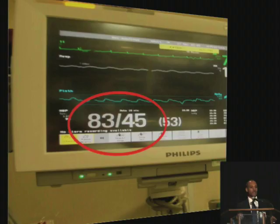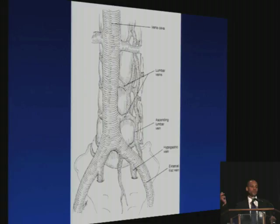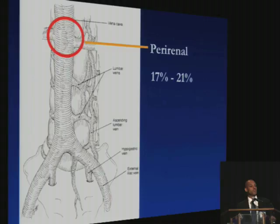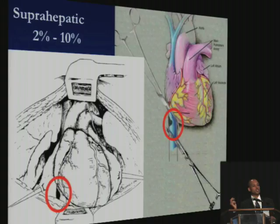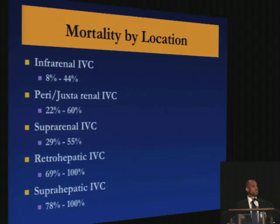Next is knowing the anatomy. The IVC basically starts as a confluence of your common iliac veins at about L5. You have your infrarenal section, which accounts for almost half of all injuries. You have your perirenal and suprarenal IVCs, which account for about 20% of injuries. You have your retrohepatic IVC — luckily less common — about 15% to 19% of injuries. And then the suprahepatic or supradiaphragmatic, which is about 2% to 10%. The best outcomes are infrarenal IVC injuries; the worst are the retrohepatic and suprahepatic IVCs.